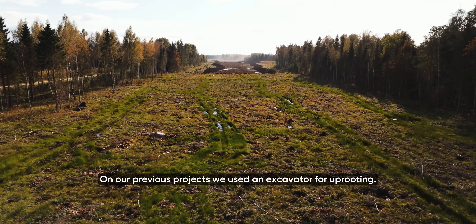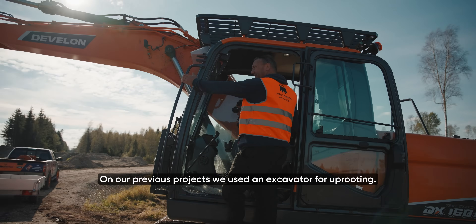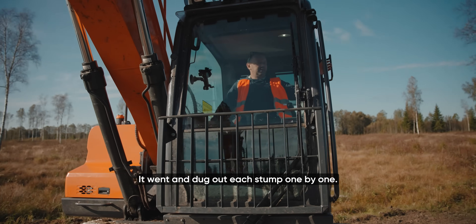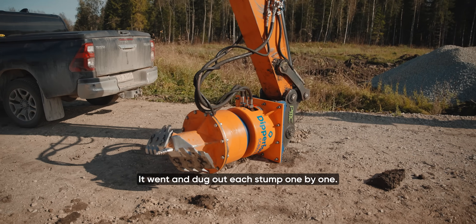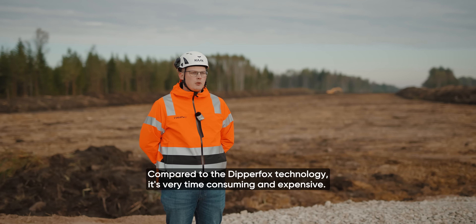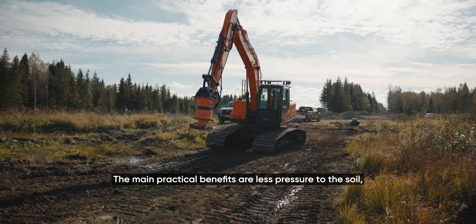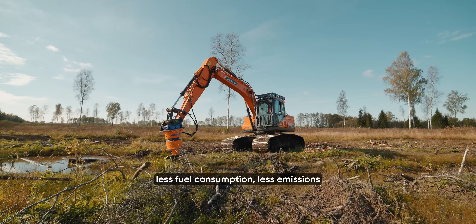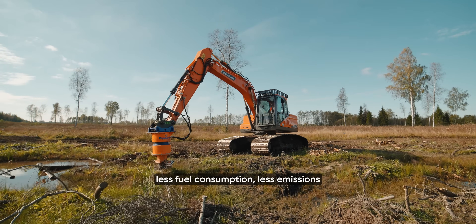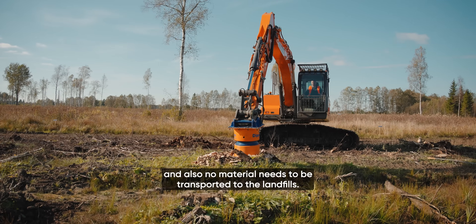On our previous projects, we used an excavator for uprooting. It went and dug out each stump one by one — compared to the DipperFox technology, it's very time consuming and expensive. The main practical benefits are less pressure to the soil, less fuel consumption, less emissions, and also no material needs to be transported to the landfills.